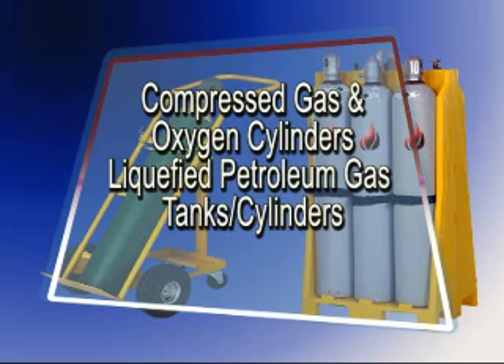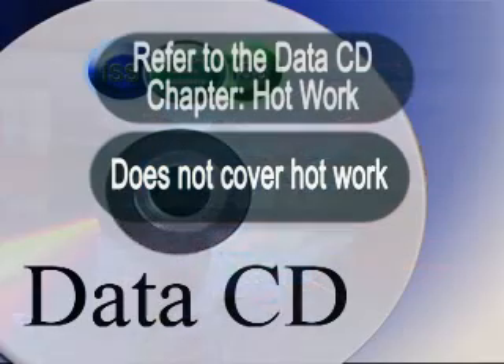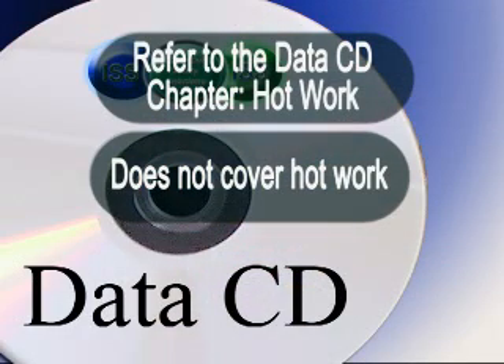This procedure provides the contractor guidelines for the protection of personnel engaged in the use of compressed gas, oxygen and liquefied petroleum gas cylinders. This procedure does not cover hot work such as gas welding and cutting. Please refer to hot work for more details on such operations.